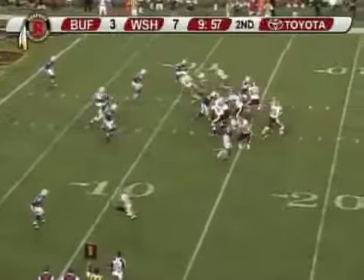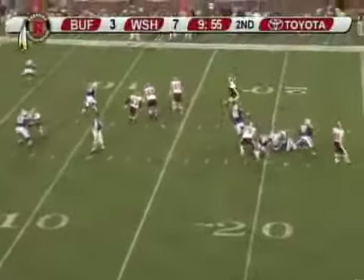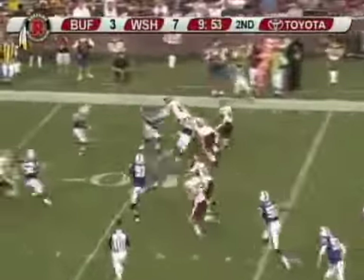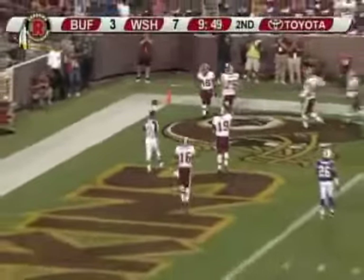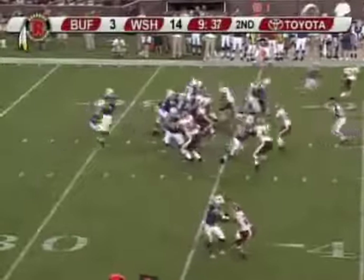First and 10 at the Buffalo 12 here in the first half. Collins back to pass, under heat — screen pass right to Betts, has blockers at the 10 yard line, at the 5 — he's gonna go! Touchdown! Redskins up 14 to 3.